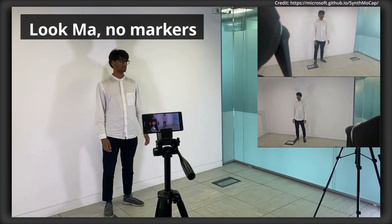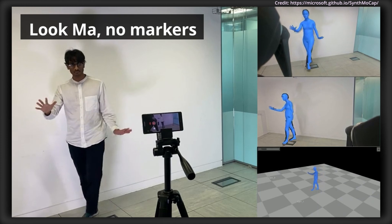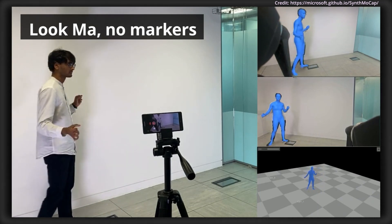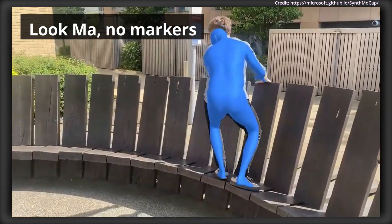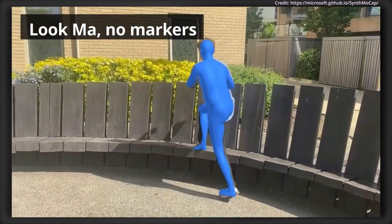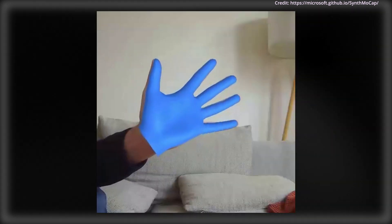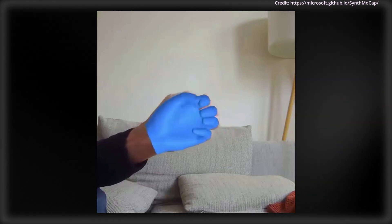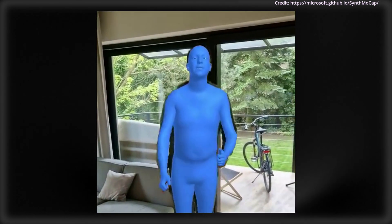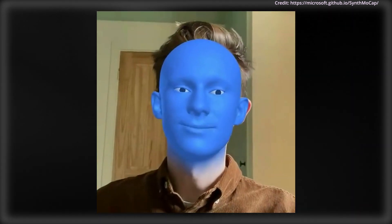Microsoft researchers also introduced a new motion capture method called LookMa, No Markers, which accurately captures face, body, and hand movements simultaneously, all without markers, manual setup, or specialized hardware. It overcomes traditional limitations by using machine learning trained on synthetic data, combined with advanced models of human shape and movement. Impressively, it works across different environments, camera setups, and clothing, enabling versatile and stable 3D reconstructions of the entire human body, including finer details like eyes and tongue.